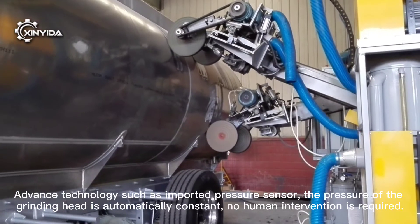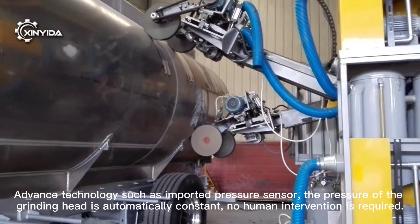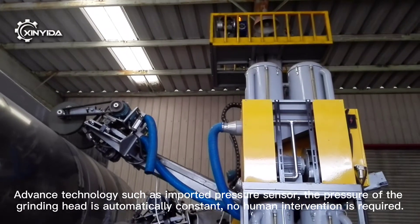Advanced technologies such as an imported pressure sensor are used, so the pressure of the grinding head is automatically kept constant. No human intervention is required.